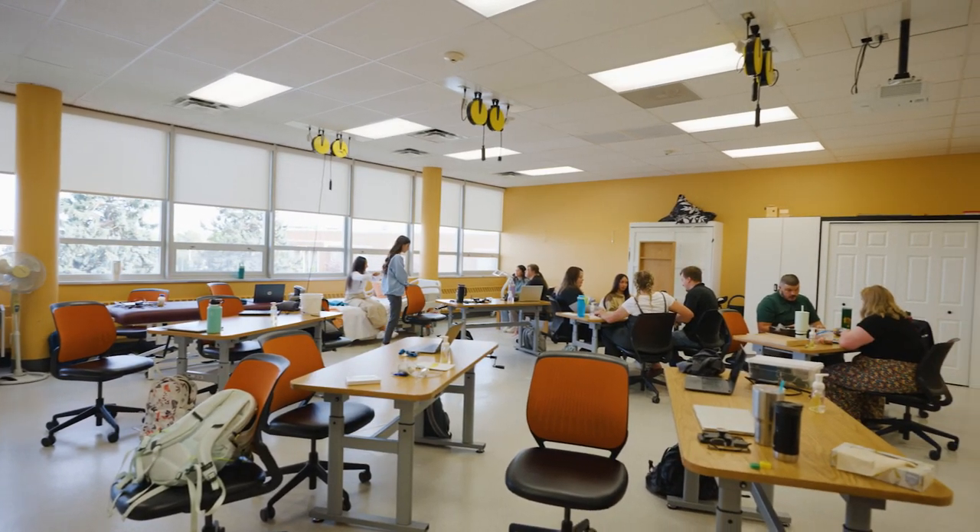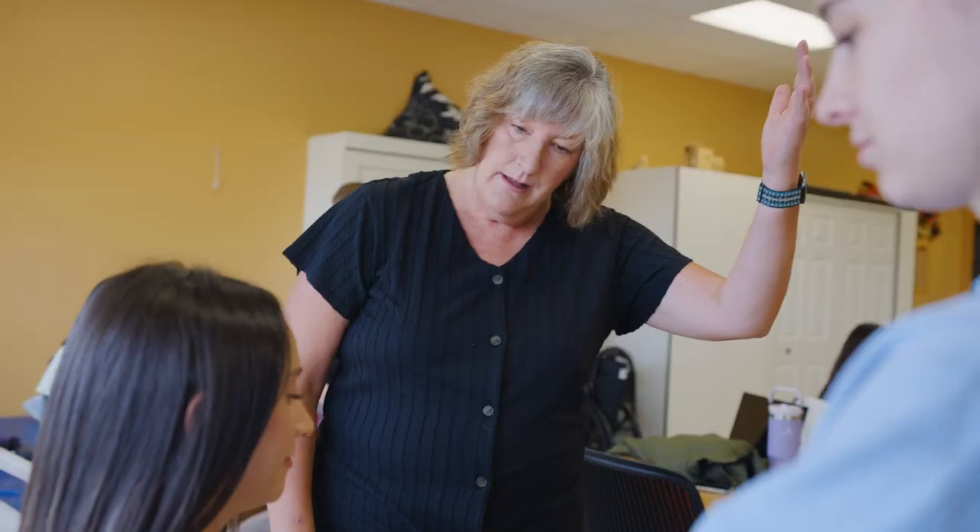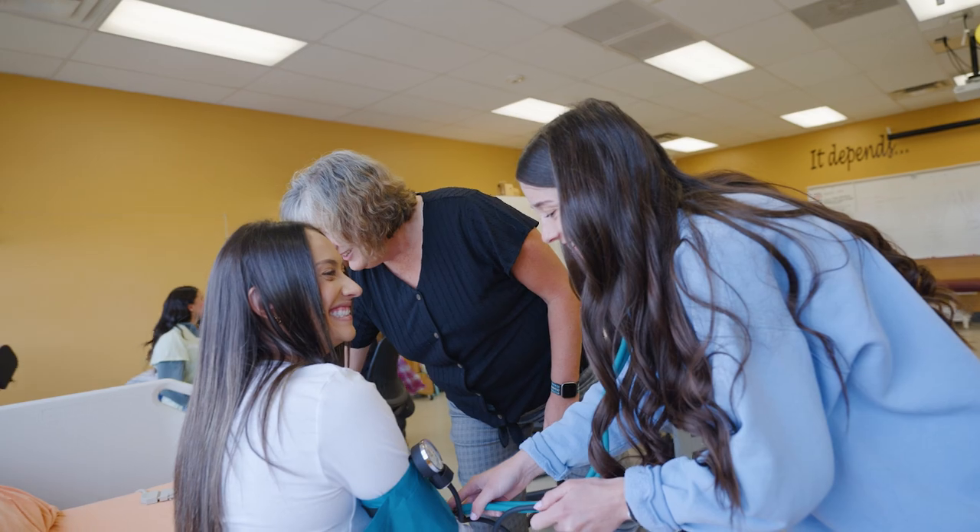My name is Joanne Trammell. I'm the program coordinator for the Occupational Therapy Assistant Program at Idaho State University. The Occupational Therapy Assistant Program at Idaho State University is a two-year associate level program. Students come in and in two years they are occupational therapy assistants that work in the field designing and implementing interventions for clients under the supervision of an occupational therapist.